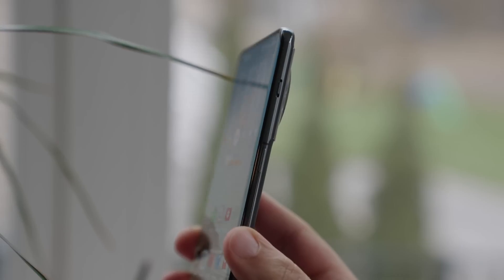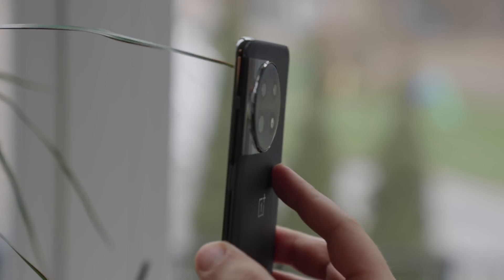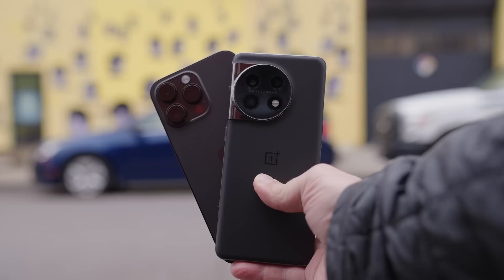This is the brand new OnePlus 11. OnePlus just released it — it's the new flagship for 2023. And whenever we compare against an iPhone, we really just need to look at one thing: which phone has the better camera system.